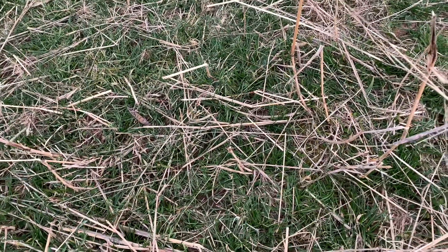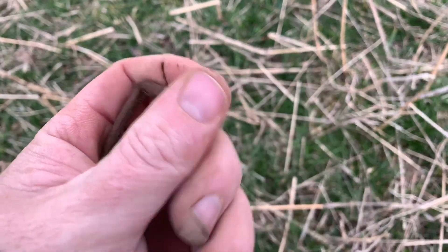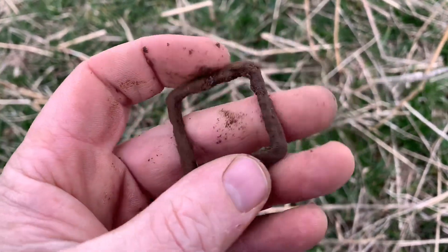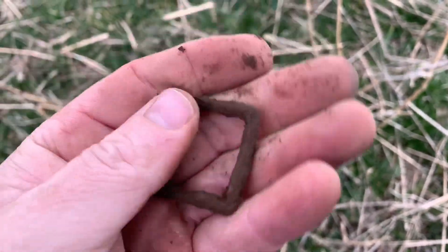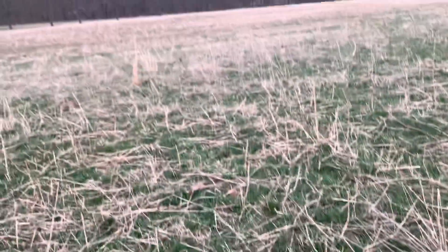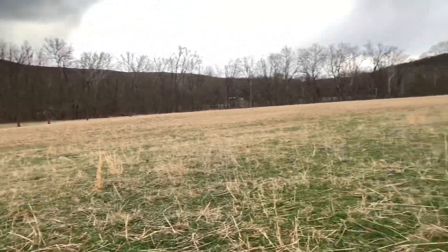It's getting windy as all get out. Might see some rain, I don't know. Got a pretty good find here — an old buckle. So that's pretty cool. I'll take it. This is a pretty place.